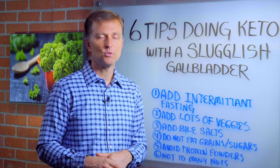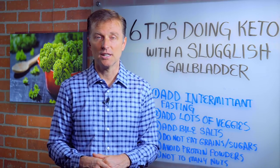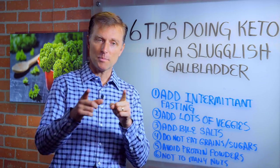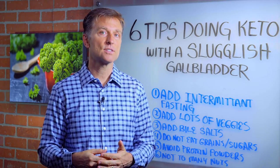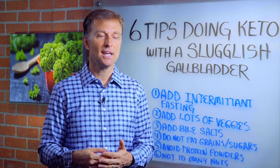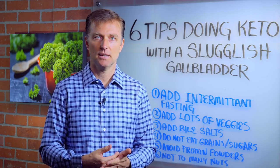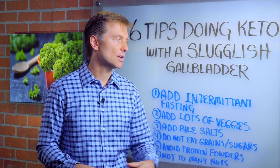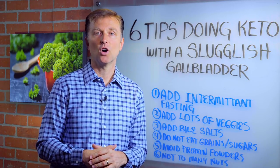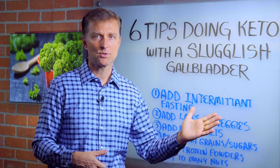Number four: do not consume grains or sugar, especially if combined with protein or fat, because you're going to spike insulin. The number one cause of a sluggish gallbladder and gallstones is too much insulin. So we're trying to keep insulin low, and every time we add grains and sugar it's going to aggravate the gallbladder way more than eating saturated fats will.